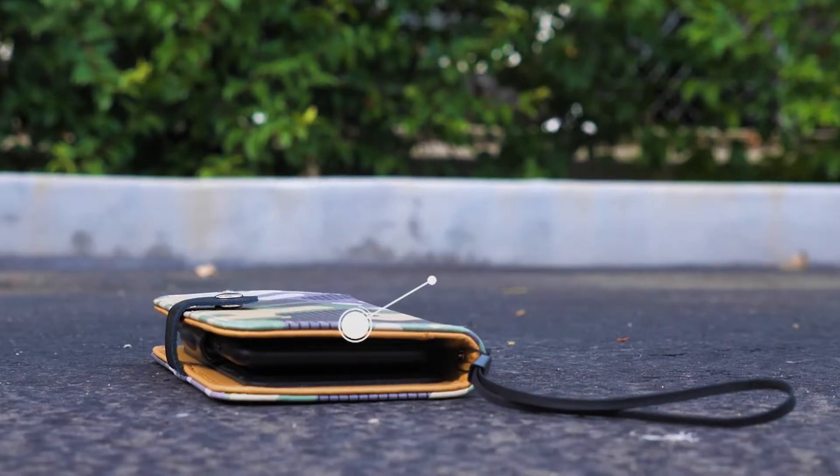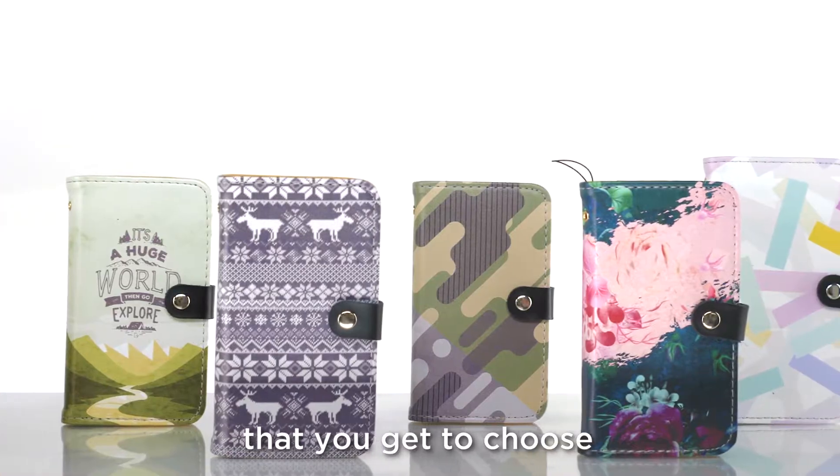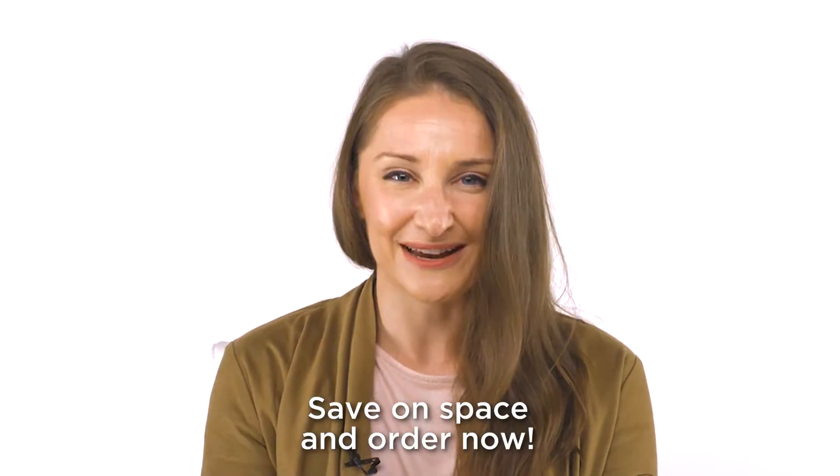Protect your phone with a solid and durable case, express yourself with a unique and fun design that you get to choose, and keep your credit card safe with RFID protection. Save on space and order now.